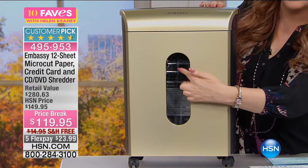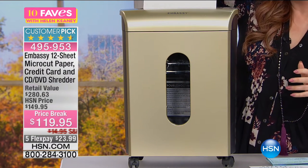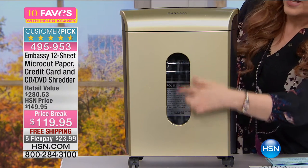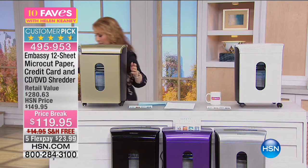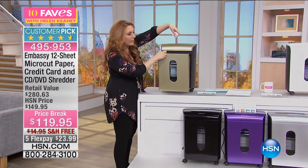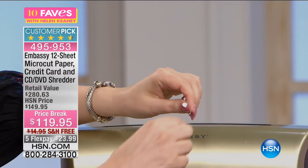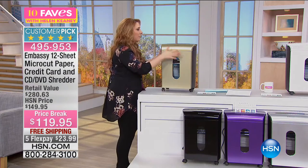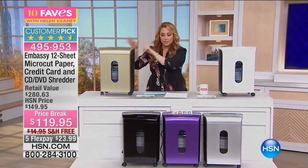When you're shredding, you can see the little snow — the confetti — coming right through there. You're able to shred 12 pieces at a time. When you're done you take out the little bin, and this is micro-cut — look how tiny it is, like little pieces the size of a Tic Tac. How are you going to take this little piece of paper and get the information out of it? You're also able to shred credit cards and CDs.